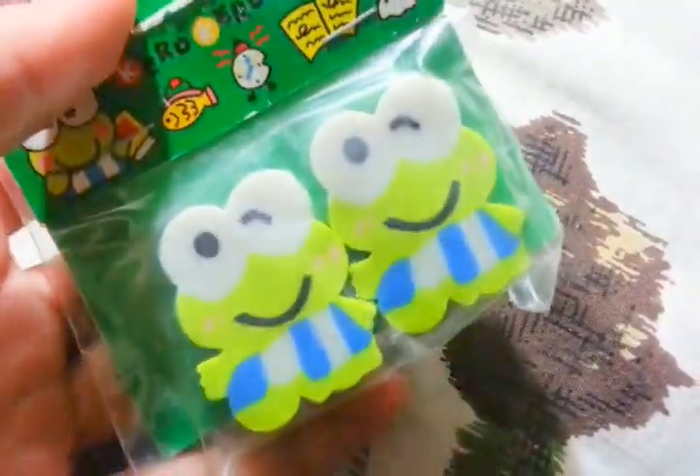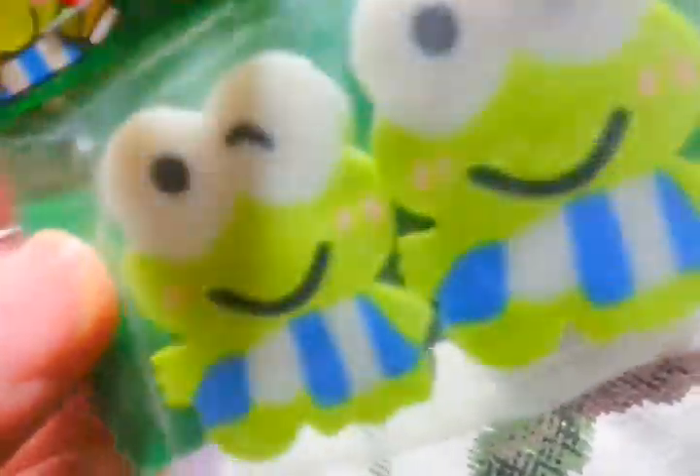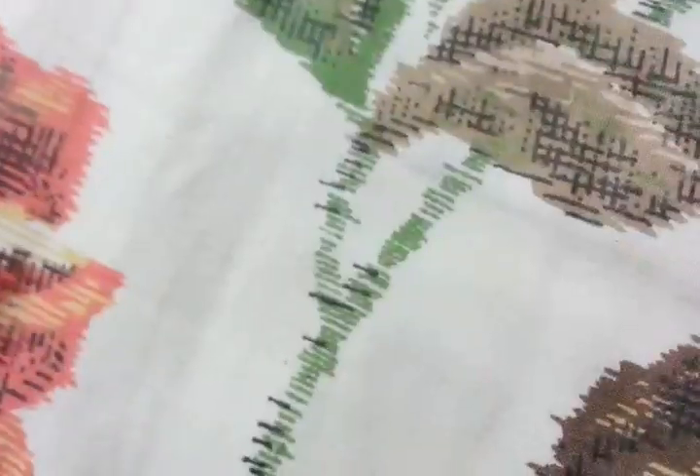Then I have this Mini Mouse eraser — it's used but I tried to repackage it. I also have some Kirobi erasers. Just to let you know, I'm going to price these a little higher because this is the real version and they don't produce it anymore. It's from a long time ago. Here's the licensing — it's brand new, never taken out of the packaging.